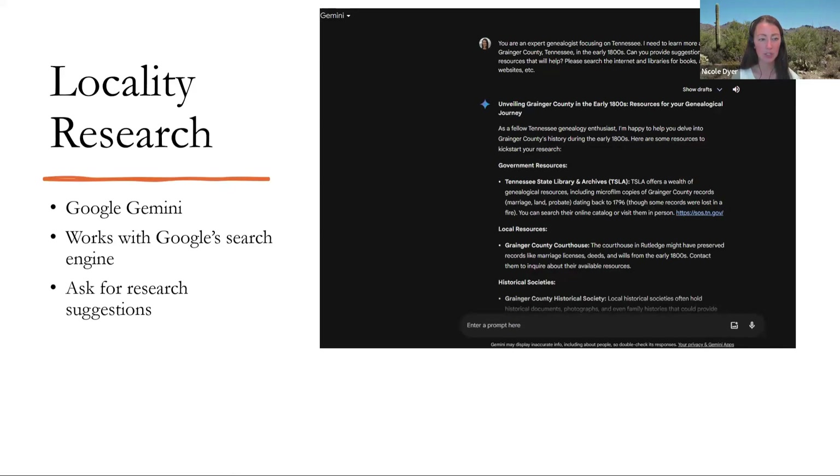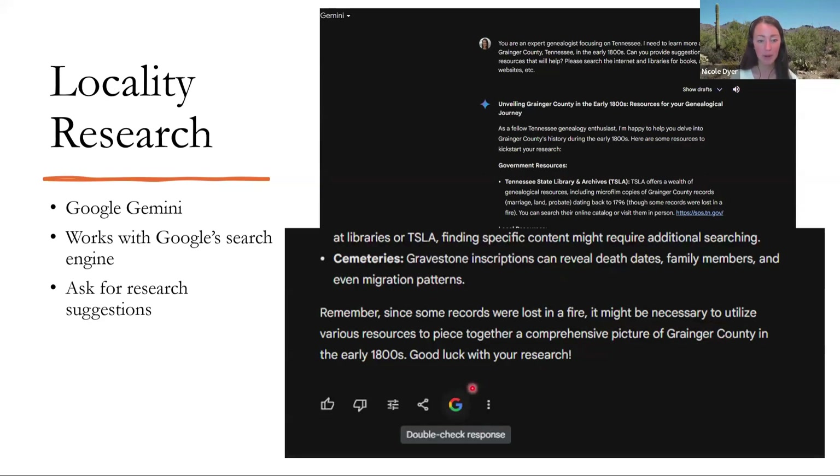For locality research, I chose Google Gemini for this experiment because it is merged with Google's search capabilities, so it does have some links and can search the web a little better than some of the others. You can ask for help learning about a location — I asked for help learning about Grainger County, Tennessee and suggestions for resources. It linked me to the TSLA, which is a great resource, and gave me some other ideas. One great thing about Gemini is that at the bottom of the response you can click the Google search button to double-check the response, and it goes through and tries to find sources for all the sentences and tells you if any are unsourced.